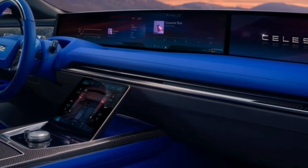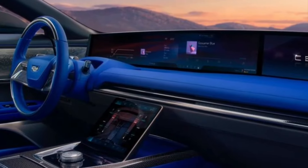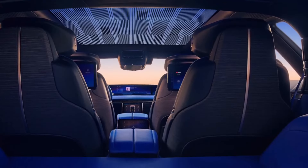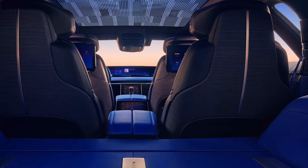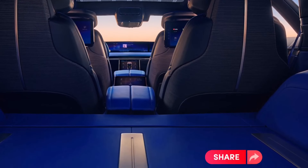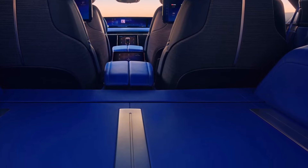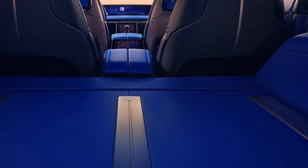Beyond its groundbreaking technology and innovative manufacturing processes, the 2024 Cadillac Celestiq sets a new standard for aesthetics in the luxury electric vehicle (EV) market. As the automotive world eagerly anticipates the first deliveries of this masterpiece, let's delve into the aesthetic features that make the Celestiq a true work of art on wheels.